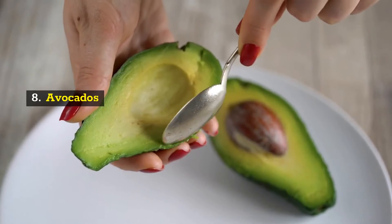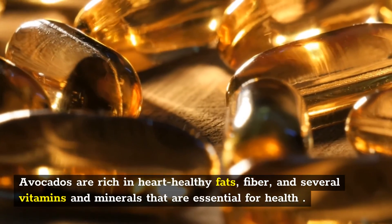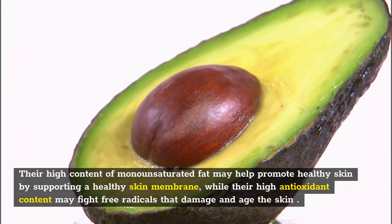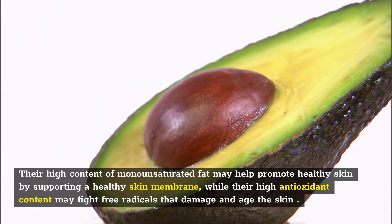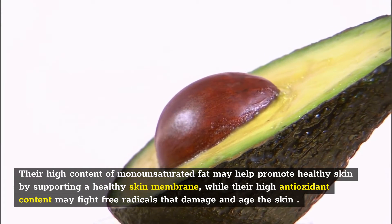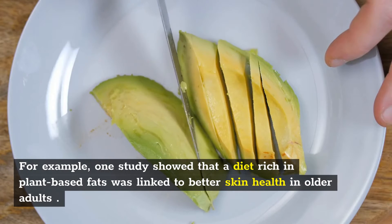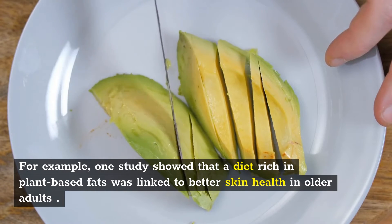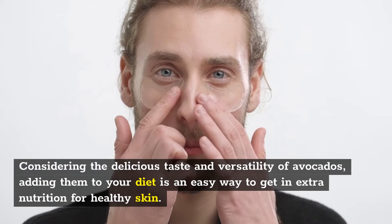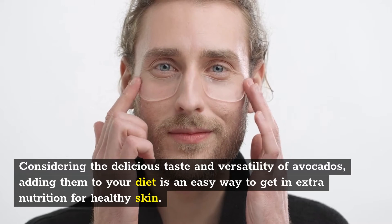8. Avocados. Avocados are rich in heart-healthy fats, fiber, and several vitamins and minerals that are essential for health. Their high content of monounsaturated fat may help promote healthy skin by supporting a healthy skin membrane, while their high antioxidant content may fight free radicals that damage and age the skin. One study showed that a diet rich in plant-based fats was linked to better skin health in older adults. Considering the delicious taste and versatility of avocados, adding them to your diet is an easy way to get extra nutrition for healthy skin.